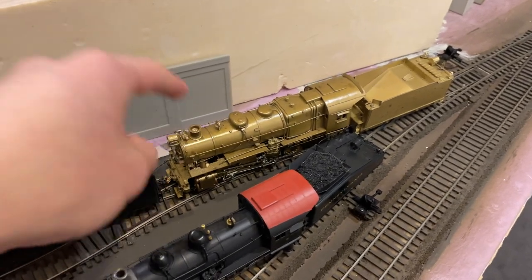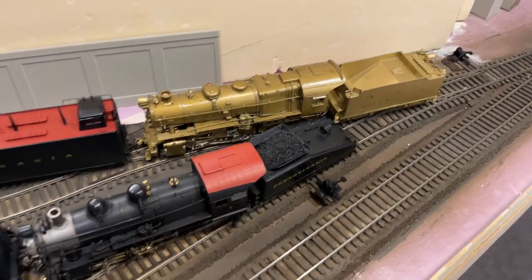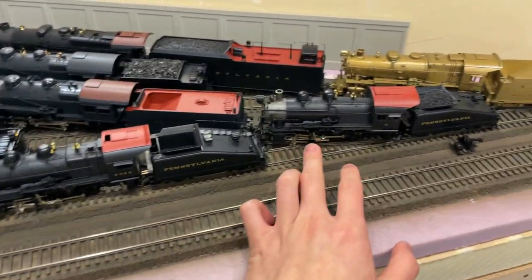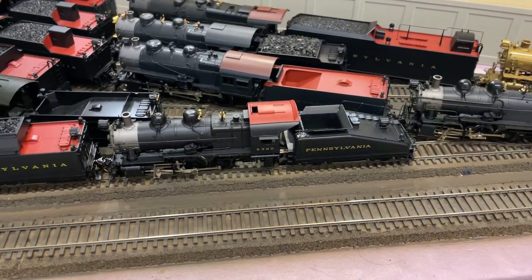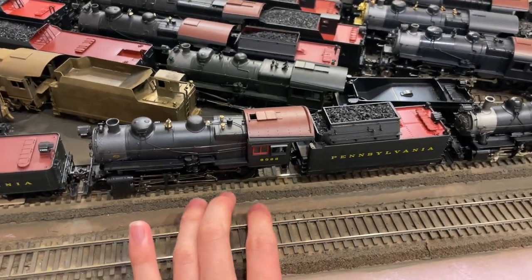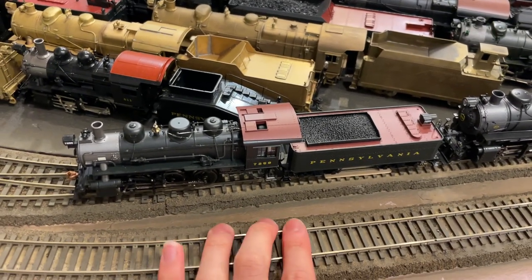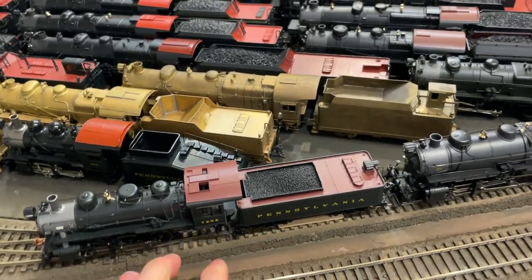And then this one here is a stock Sunset H-10, pre-war style. Back here we have an NJCB-made Pennsylvania Railroad C1 class. Then we have two Key Brass B6 classes — a B6SA number three with the snowblower attachment, and a B6SB modernized, also by Key. Over here we have a BLI H-10, stock Paragon 2 model. And then we have a Proto 2000 Pennsylvania Railroad B28 class — a USRA 0-6-0.